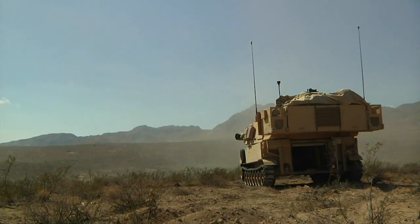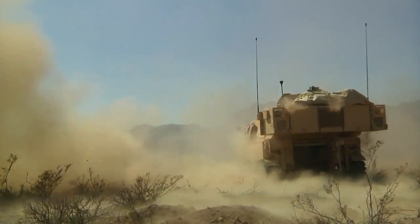During the evaluation, the soldiers test their skills with the Paladin, a self-propelled artillery piece.